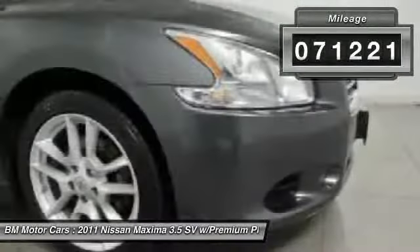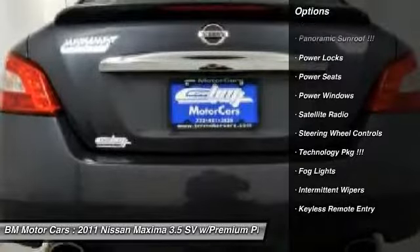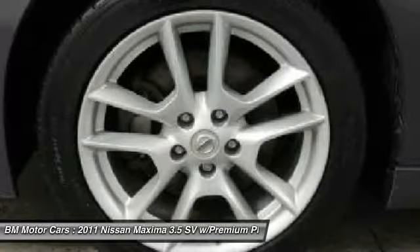Here are some of this vehicle's great options: traction control, side airbag, rear window defrost, heated front seats, power windows, fog lights, power locks, passenger airbag, satellite radio, intermittent wipers.